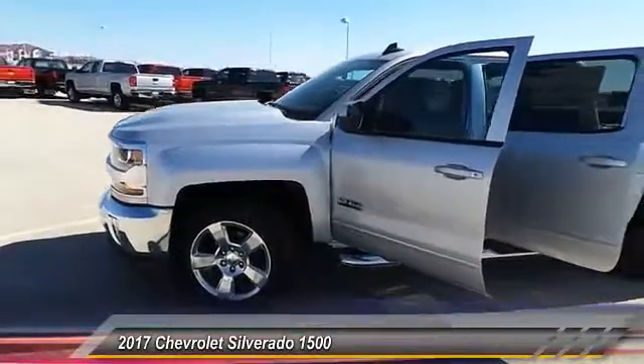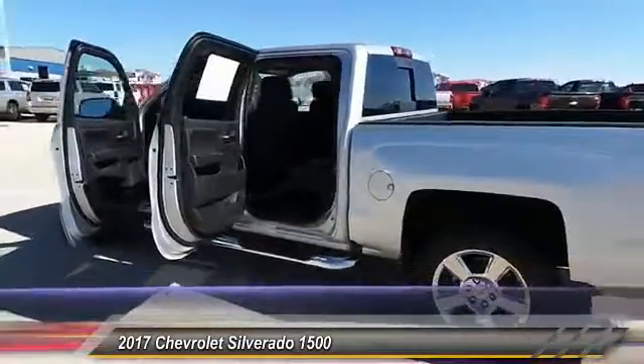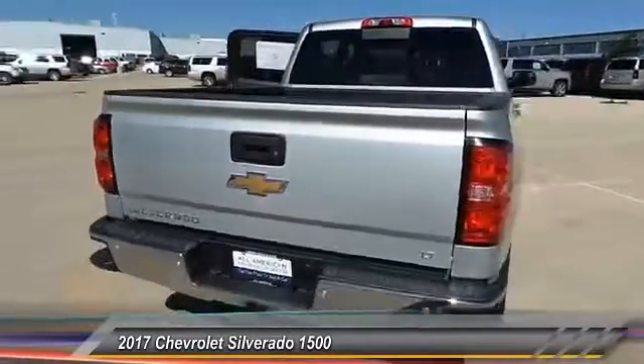2017 Silverado 1500. The Chevy Silverado 1500 has the lowest cost of ownership of any full size pickup. This vehicle has less than 100 miles. Come see the car for yourself.